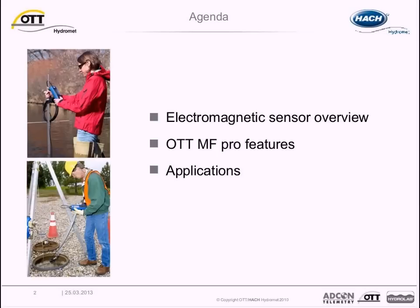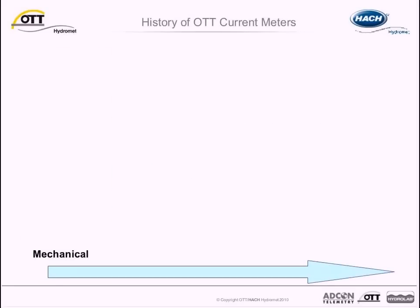Welcome to our webinar on the OTT MF Pro flow meter. Over the next 15 to 20 minutes, I will provide a general overview of the OTT MF Pro, its features, and applications. But first, I will give you a brief history on OTT and its work with flow meters.